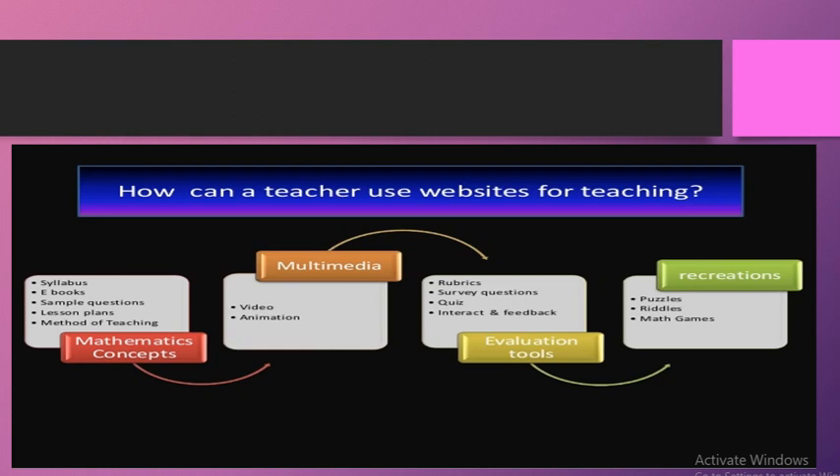Next is multimedia use — jab classroom mein padha rahe hote hain, videos, animations, aur computer use karte hue teacher technology ka maximum use kar sakta hai. Concept teach karne ke baad, different evaluation tools technology ke through retrieve kiye ja sakte hain: rubrics develop karna, survey questions banana, quizzes develop karna, aur websites use karke unseen mathematics questions develop karna.